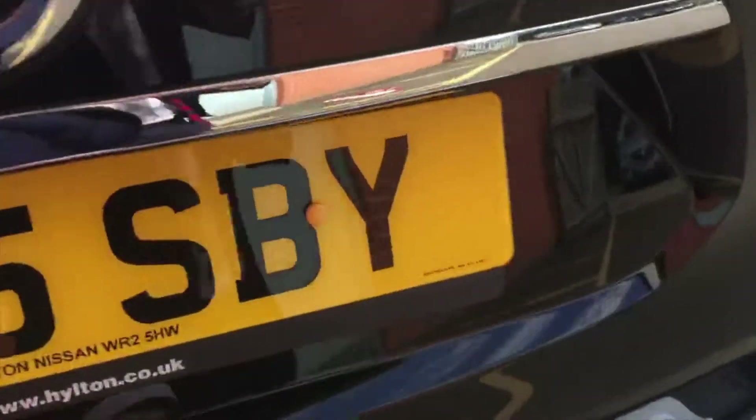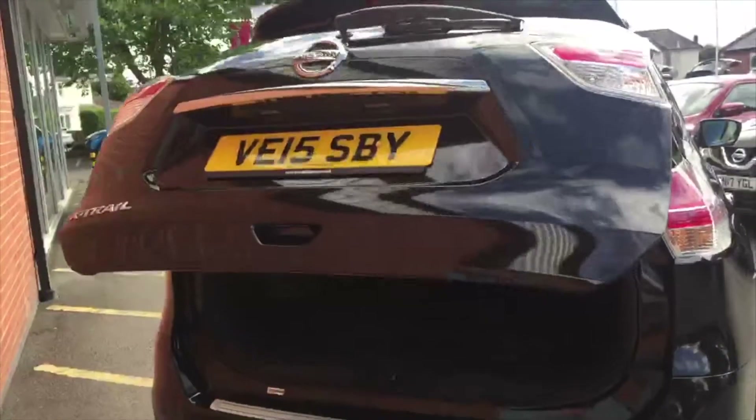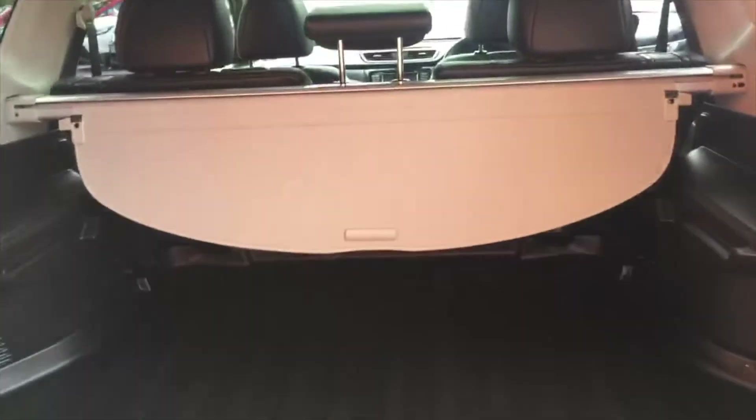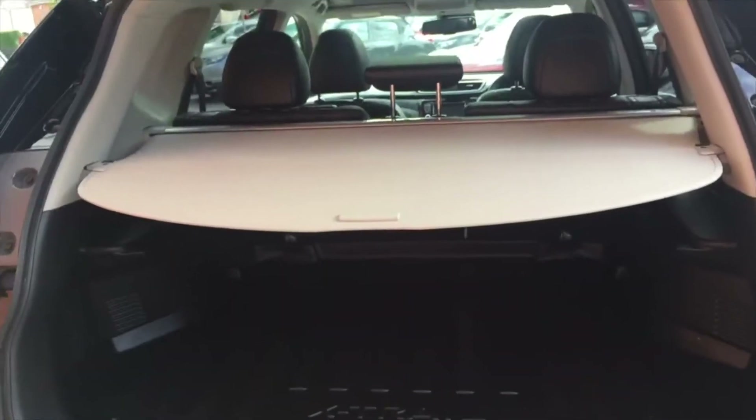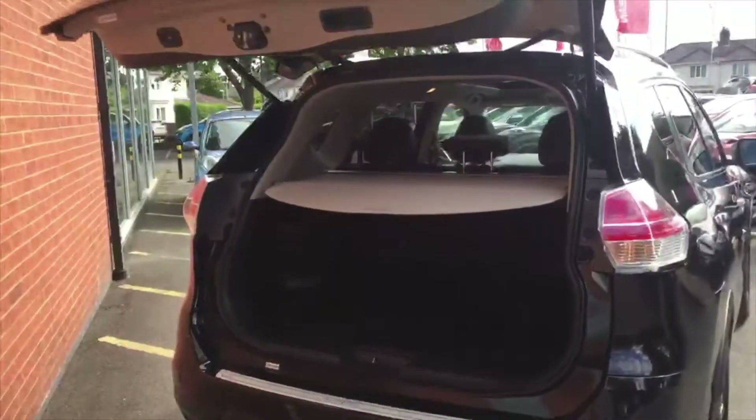I'll bring you around to the back and show you the power boot on this car. Just one push of a button and it opens up on its own — really lovely if you've got your hands full. There's a very large boot with a cover on top that pulls across to hide all your belongings. Push the button again and the boot closes.